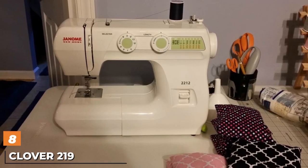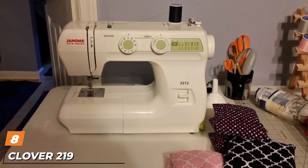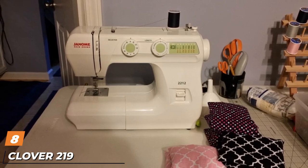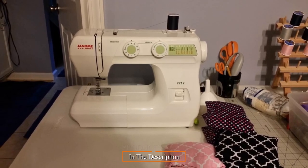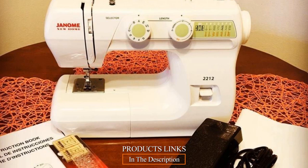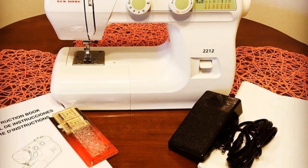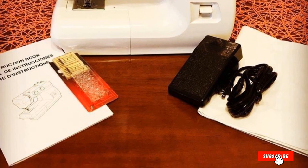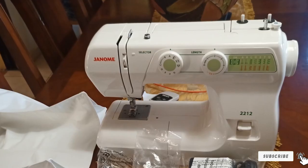The number 8 position is held by the Janome 2212 Mechanical Sewing Machine. The Janome 2212 includes 12 built-in stitches with adjustable length and width. It features drop-feed for free-motion quilting and sewing. The machine has manual tension control and speeds of up to 1,000 stitches per minute.